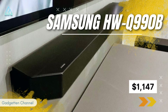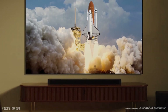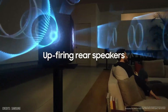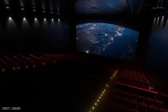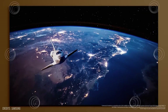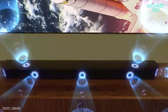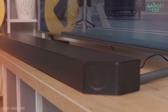Number 4: Samsung HWQ-990B, starting from $1,147. The Samsung HWQ-990B is an 11.1.4-channel soundbar that comes with a wireless subwoofer, rear speakers, and upward-firing speakers. The soundbar is equipped with a powerful Q-Symphony processor, which delivers a powerful and immersive sound experience. The wireless subwoofer adds deep bass and a cinematic feel to your movies and music. The system supports Dolby Atmos and DTS-X, which create a 3-dimensional soundstage, giving you a more immersive listening experience. With these advanced audio technologies, you'll feel like you're right in the middle of the action.